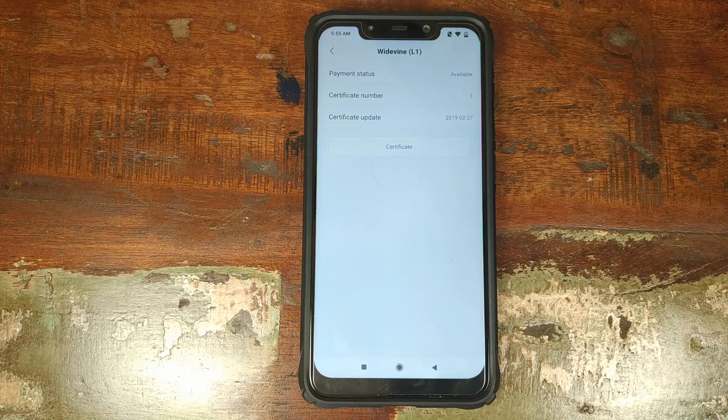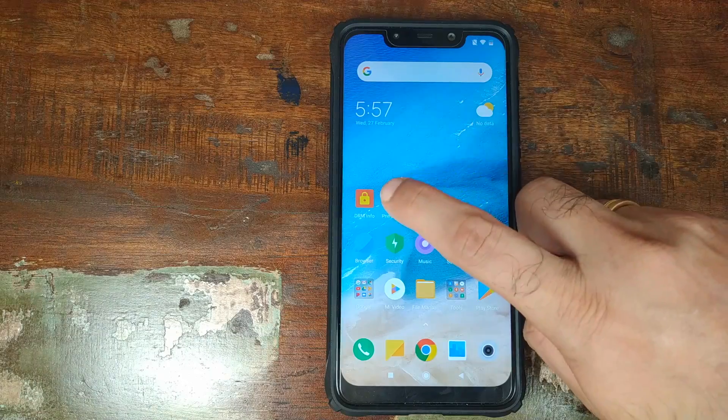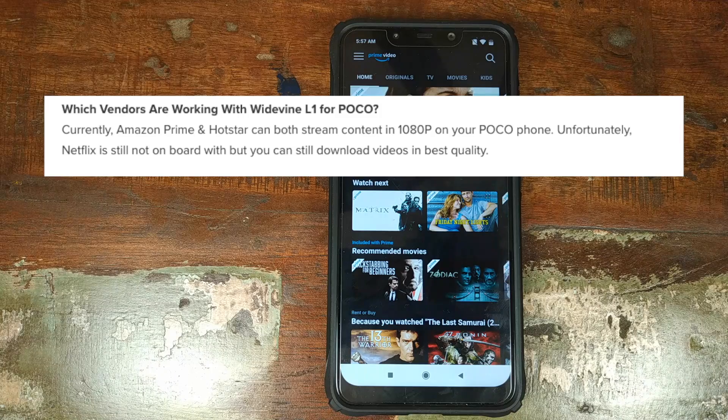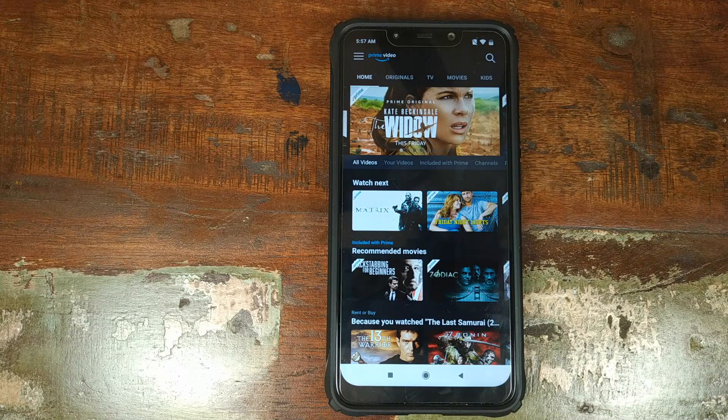I am not sure whether that workaround works or not — if someone tries it and it works, please leave a comment below. I do not have Netflix to check, but from what I have read on the forums, the Netflix app is yet to whitelist the Xiaomi POCO F1. So at the time of recording this video, even though you have Widevine L1 enabled on your POCO F1, Netflix will not stream content in HD.